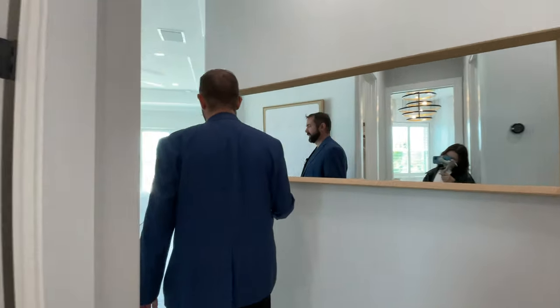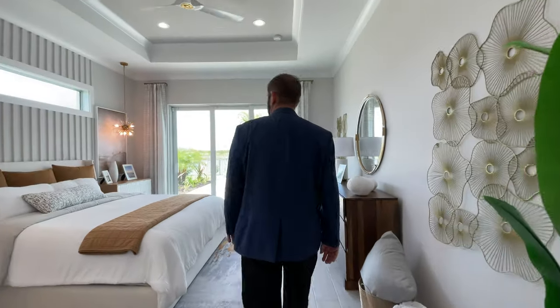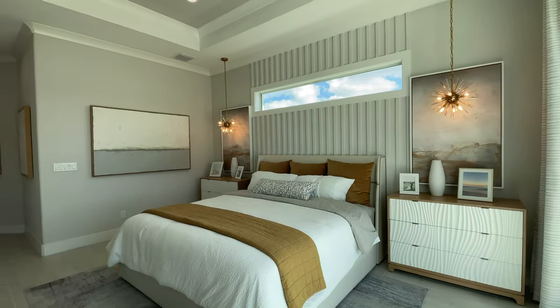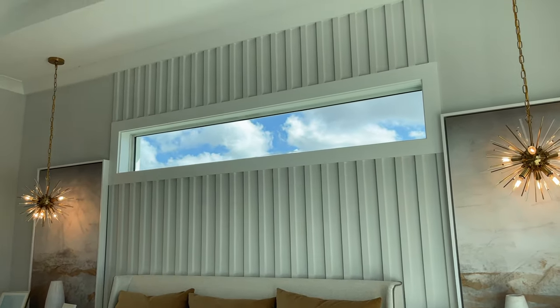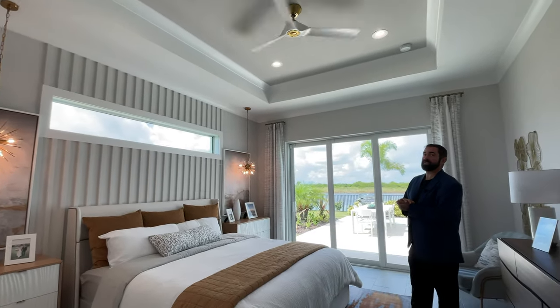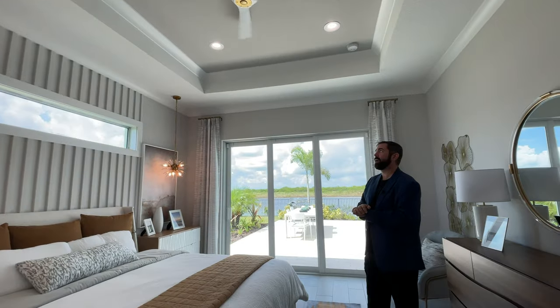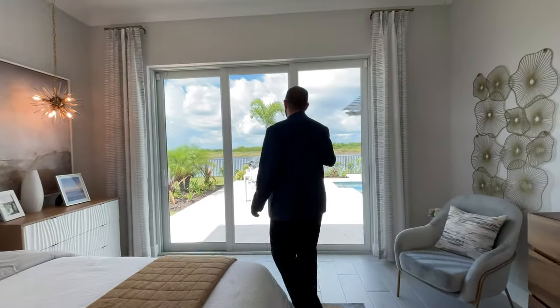The primary bedroom features a king-size bed, a couple of end tables on each side, an accent wall with woodwork, and a window for natural light with privacy. Above is a tray ceiling with crown molding, and there's a sliding glass door looking out onto the outdoor living area.